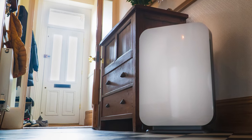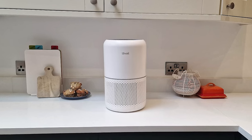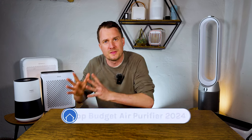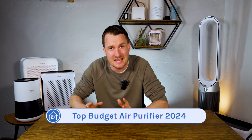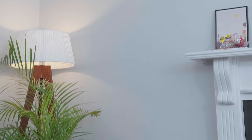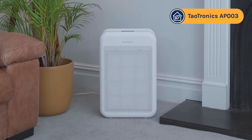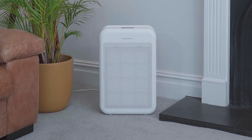We also test each air purifier in our own home, looking at features and uncovering any issues that only become apparent after months of usage. With all this data in hand, I'm pleased to say that our top budget air purifier for 2024 is the TITRONIX AP-003. I bet you haven't heard of this brand or this device, and the reason is because it's not sold on Amazon and there's been very little marketing.